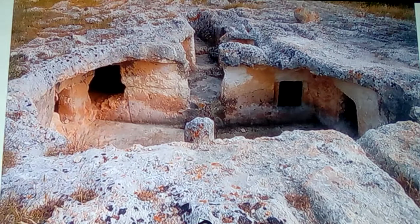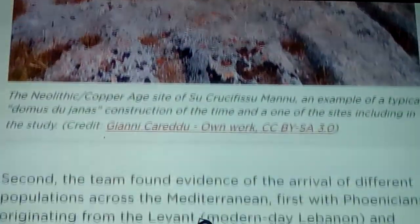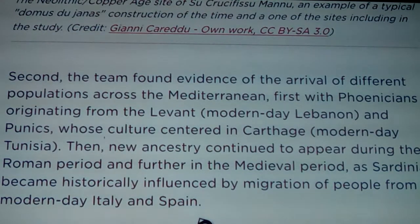Here we can see these early Neolithic copper age sites that have been carved out from long ago, with structures people suggest may have had boards and multiple levels, effectively making them basement or root cellar situations. These are known as 'Domus de Janas' - we've talked about Janus and how that hooks up with ancient mythology. Second, the team found evidence that the arrival of different populations across the Mediterranean - first with the Phoenicians from the Levant (modern day Lebanon) and Punic people whose culture centered in Carthage (modern day Tunisia) - brought new genetic diversity. The Phoenicians called themselves Canaanites, so there are your Canaanites.